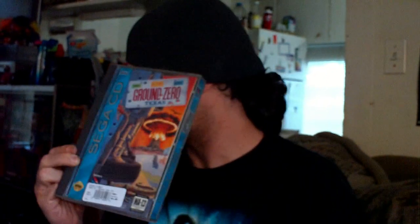From relatives I got Mario Kart 64, Star Wars Episode 1 Racer, and Toy Story 2 for the Nintendo 64.